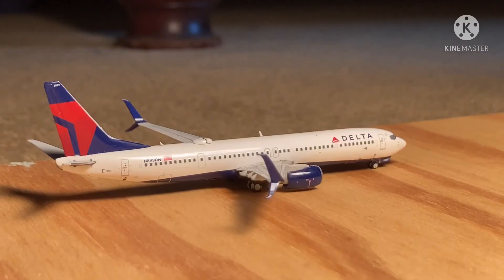Now over here is our last amazing aircraft. It's this Delta Boeing 737-900. He is just taking off for a flight out to Atlanta.